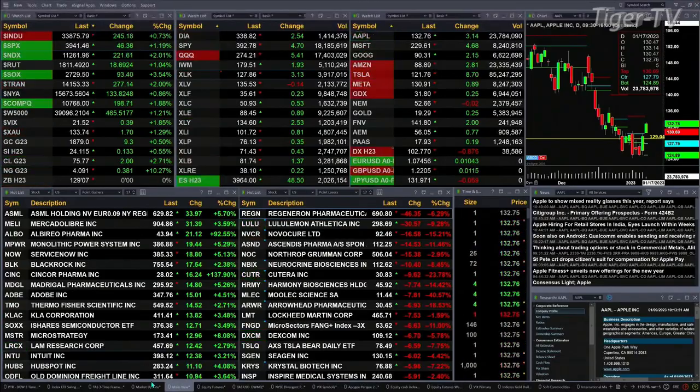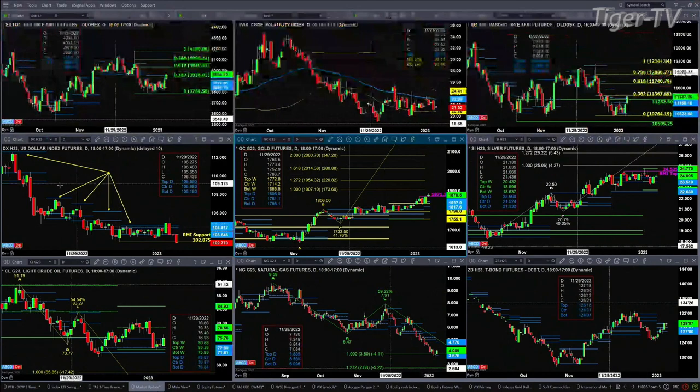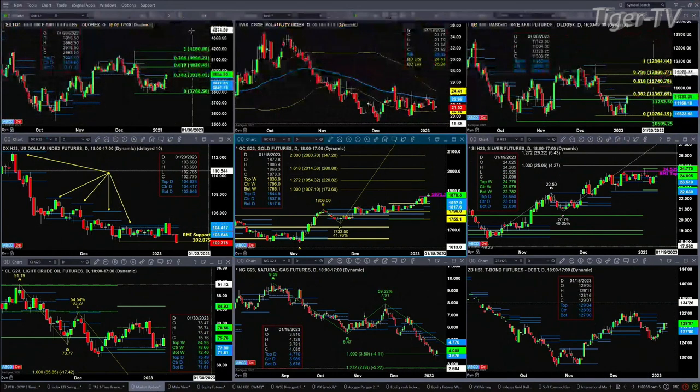Let's go take a look at that nine panel market update charts. When we take a look at the upper left-hand corner, we're going to see right now that the ES mini is taking on the resistance of the top of its daily profile, and that's at the price point of 39.54. A close above 39.54 today would suggest a further move higher.